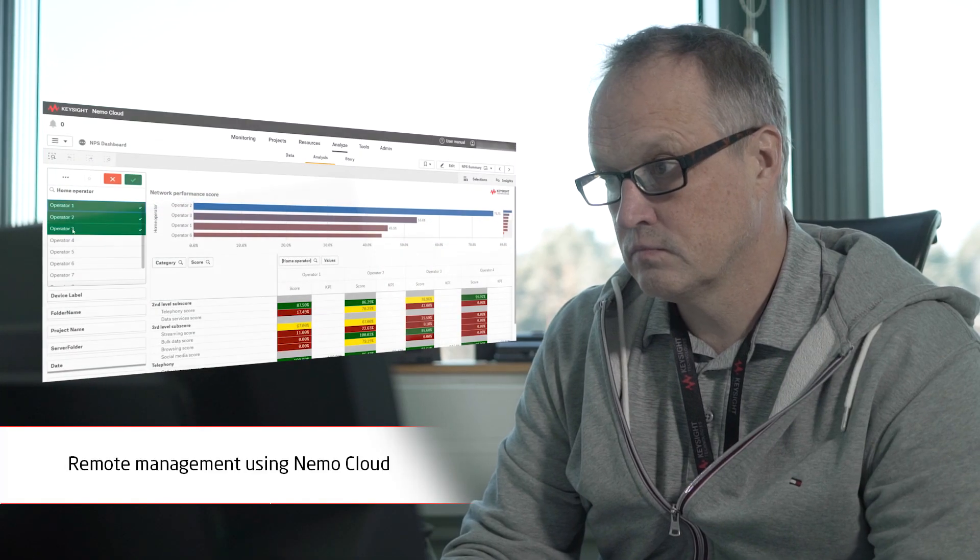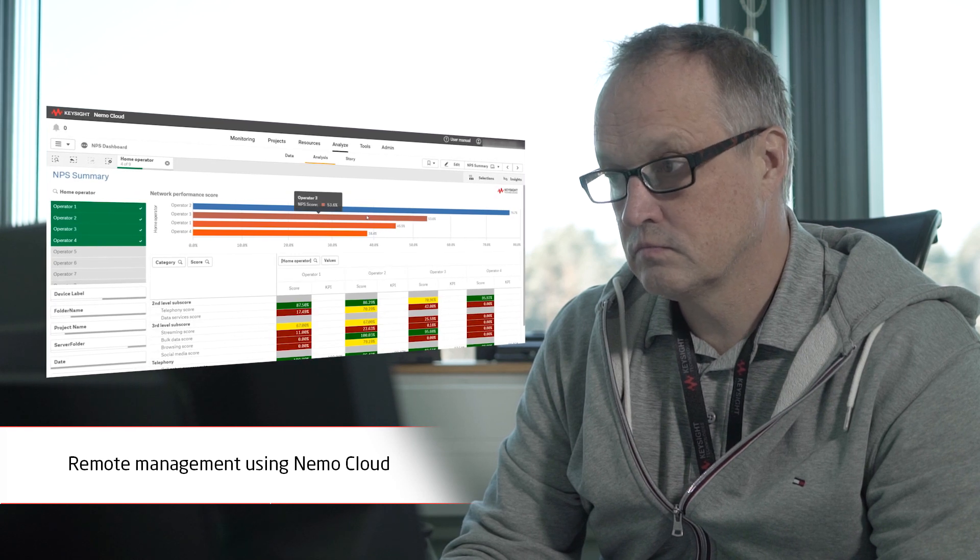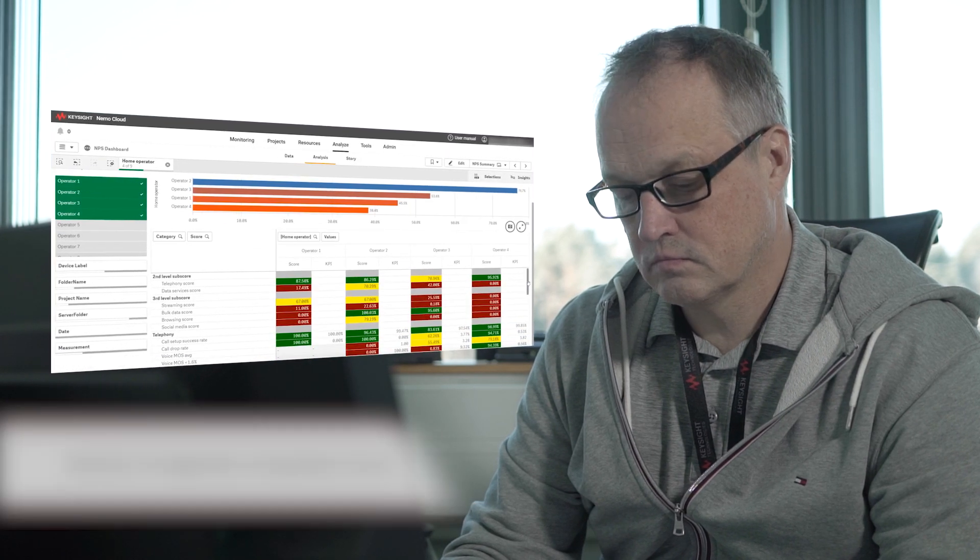Measurements can be monitored and managed remotely using Nemo Cloud, and corrective actions can be taken immediately while getting instant insight into the 5G network.